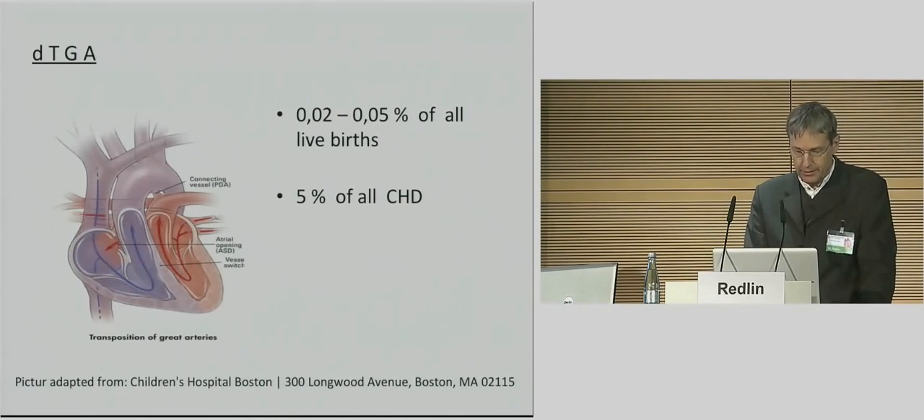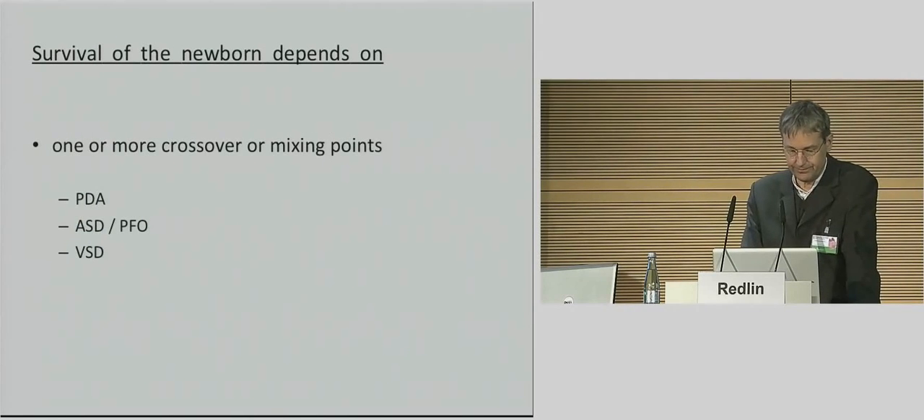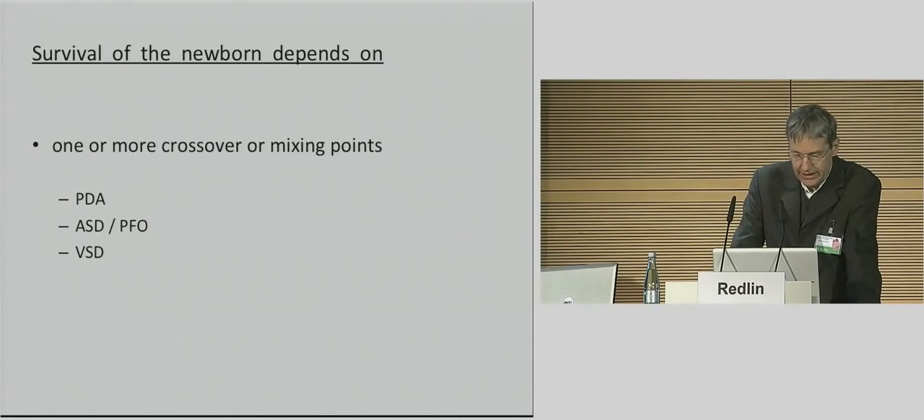We have to keep in mind that transposition of the great arteries means, in some cases, not only a cyanotic heart disease, but also a mixing lesion with an increased pulmonary blood flow. Newborns with DTGA and intact ventricular septum with a small PFO or ASD have severe cyanosis on the first day of life, sometimes with acidosis and cardiovascular collapse. Those with TGA and VSD, or TGA with a large ASD or PDA, have better mixing and hence a higher PO2, but also a greater tendency to develop congestive heart failure.